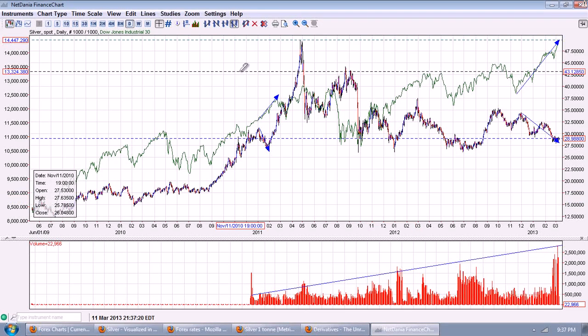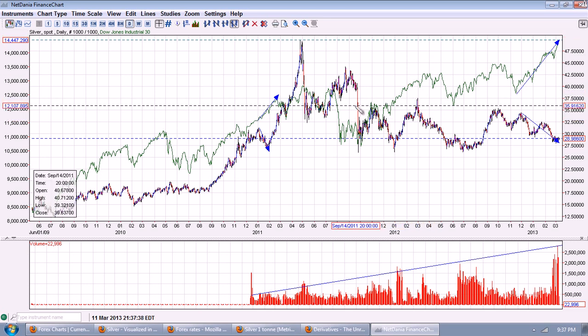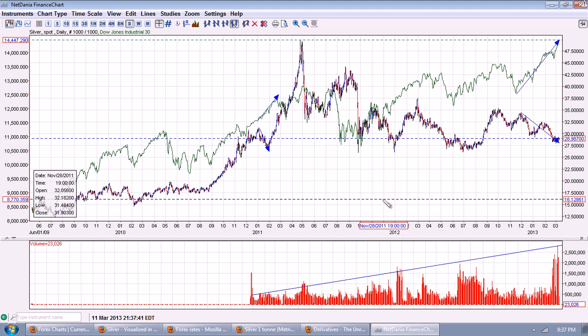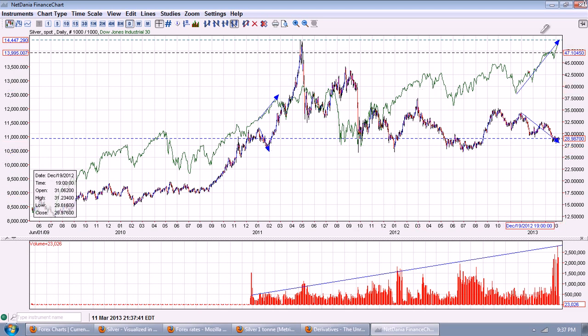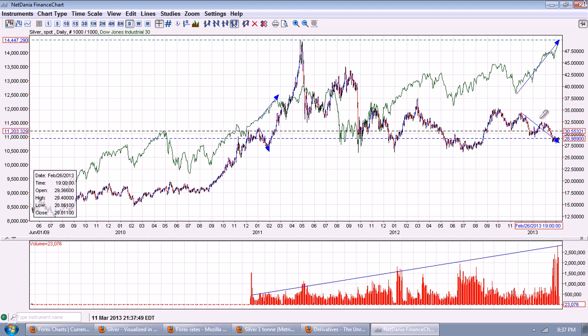Good evening everyone. Time for another silver update. This is the daily chart of silver overlaid with the Dow Jones Industrial 30 Average provided by NetDania.com. Let me explain this chart to you — what I'm trying to isolate here is this tremendous divergence that we have going on between paper assets and real assets.